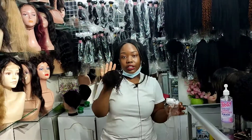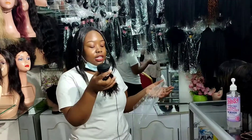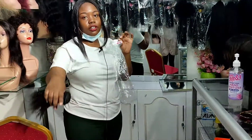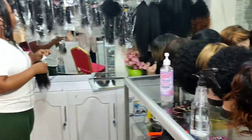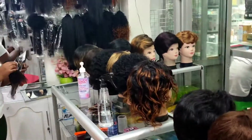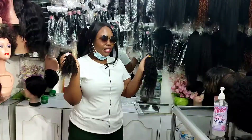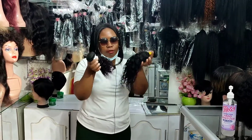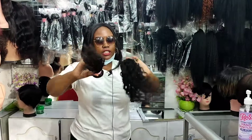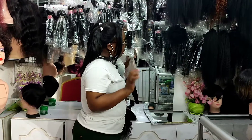There are different types of curly human hair in different inches. This curl is different from that one over here — they're different and I will explain more about curly hair, so make sure you're subscribed.